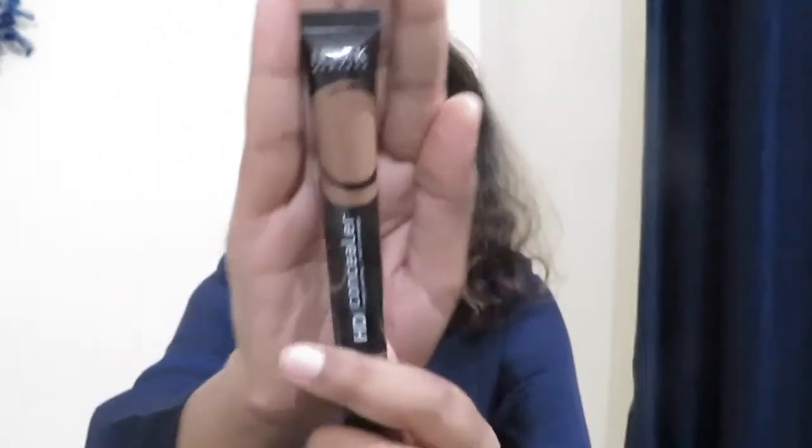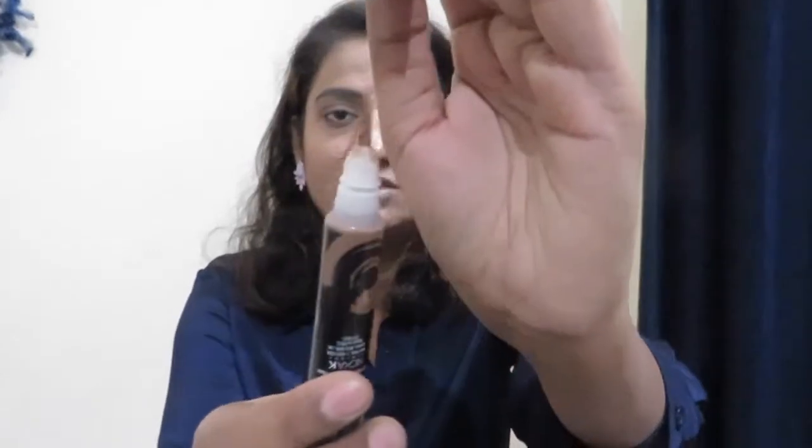The next one is the Nicka K HD Concealer — a long-lasting, full-coverage concealer. I ordered this with the purpose of contouring because I needed a dark shade, and I used it today. It gives a good effect — I really liked it as a contour. It has a good consistency, applies very well, and it comes with a little bristle-like applicator structure, so it applies very nicely.